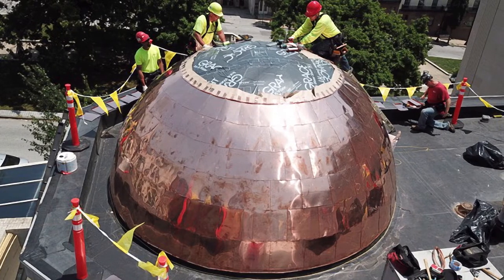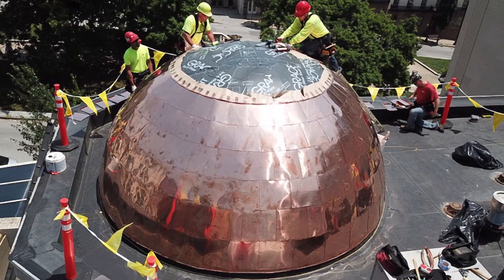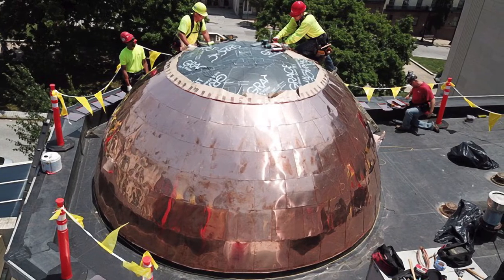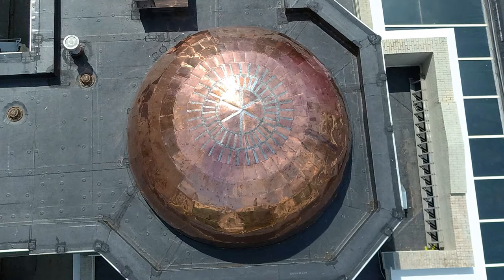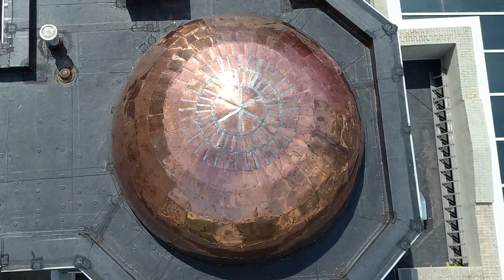All copper panels were fabricated in-house as they were installed in order to get exact field measurements of each row, which were a different size and were tapered. The largest panels were 18 by 24 and the smallest were 6 by 12.